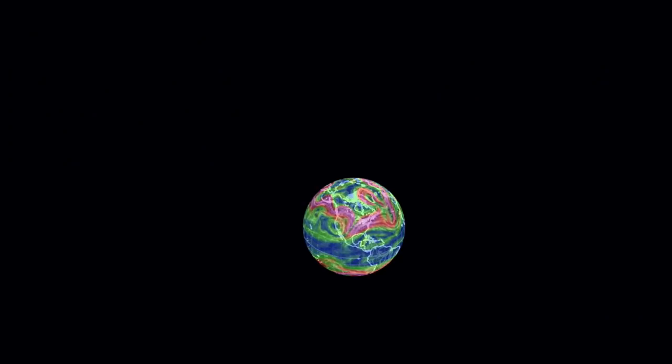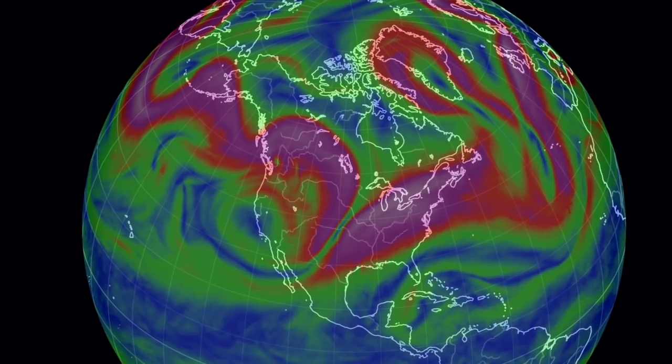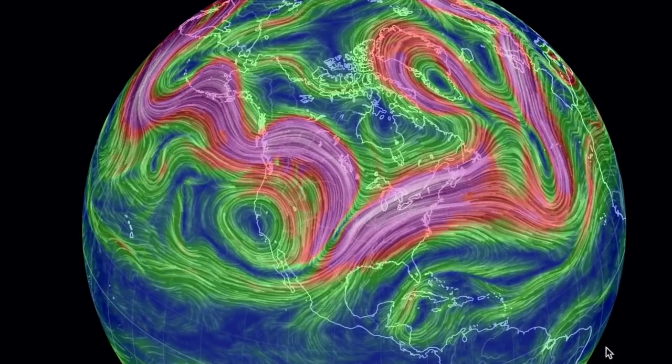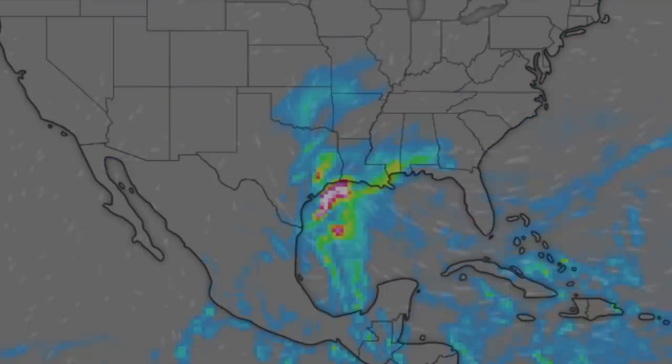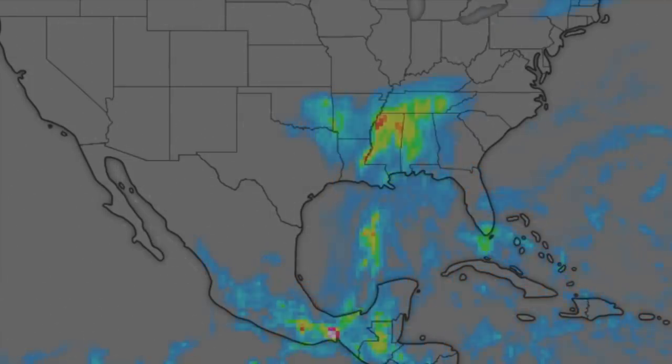Meanwhile, the same jet stream is already twisted and bent over the United States. We know the western side is taking cold and snow, but what's going to run up the other side on the east is a tropical system in the Gulf. It will make landfall today and into tonight, so eyes open in the Gulf states.